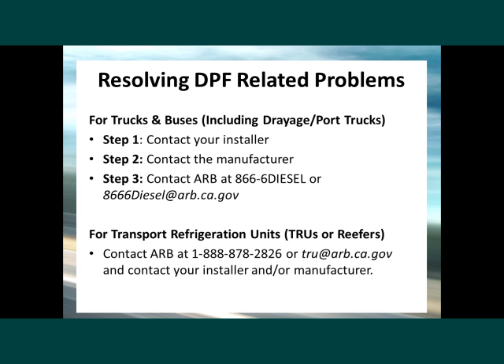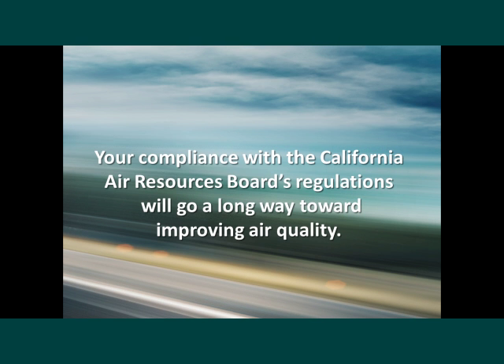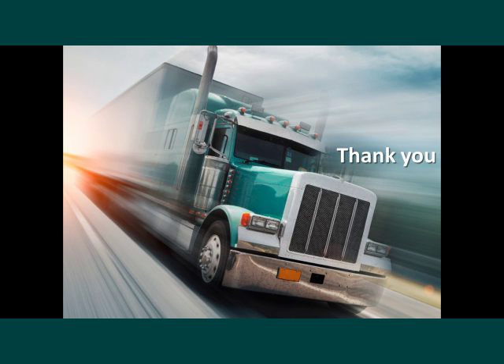For transportation refrigeration units, there is another number listed for DPFs on TRUs. You can also contact your installer and/or manufacturer. For additional information on any diesel topic, you can go to the Truck Stop website at the address provided. Your compliance with California Air Resources Board's regulations will go a long way toward improving air quality. Thank you.